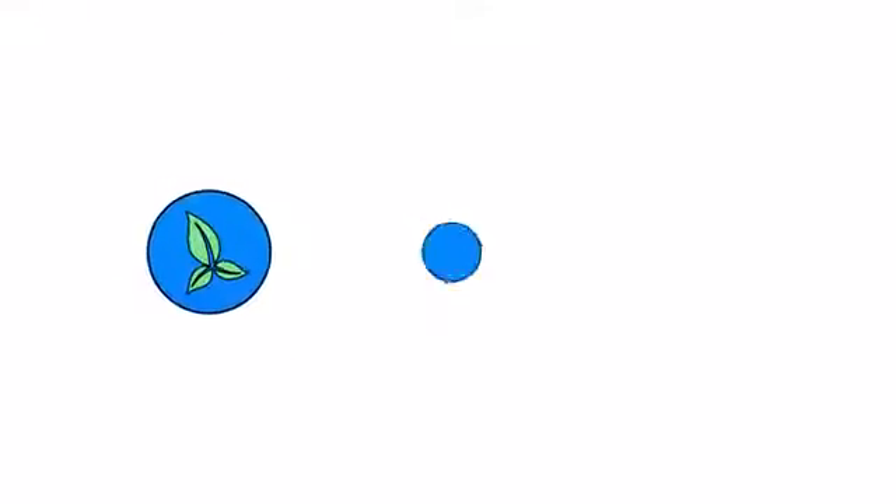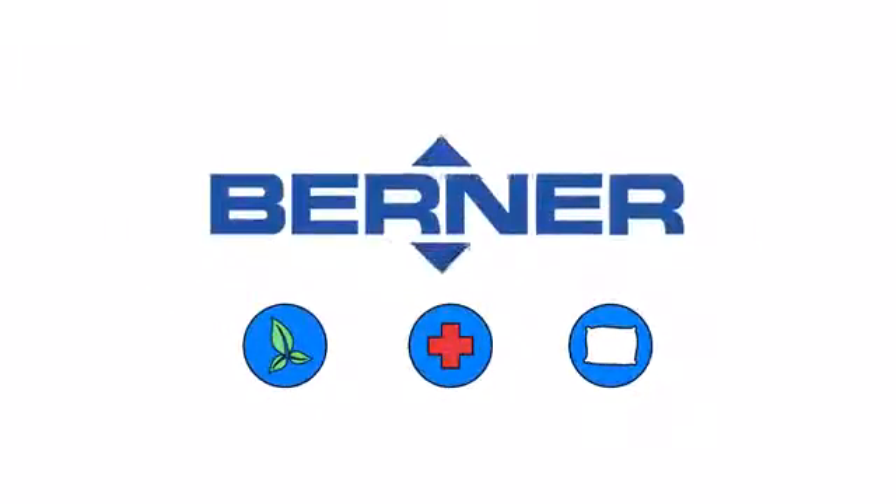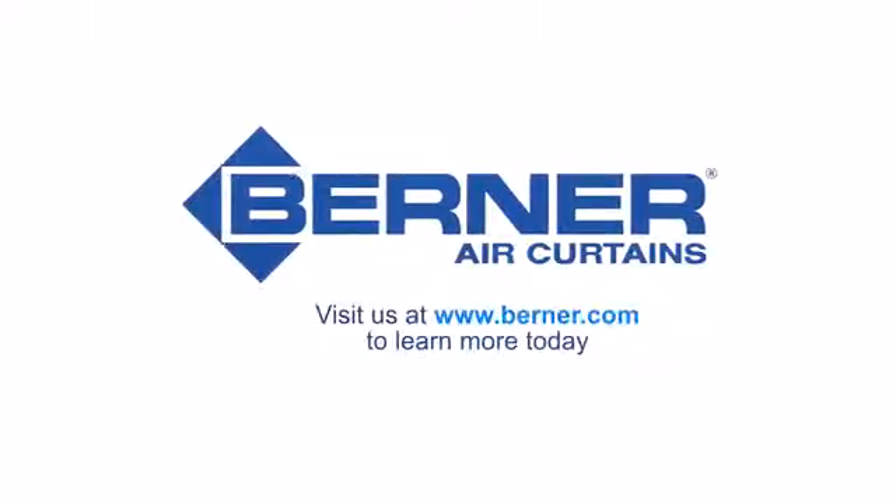Save energy and create healthy, comfortable environments. Visit us at Berner.com to learn more today.